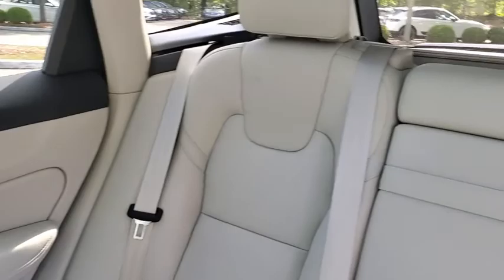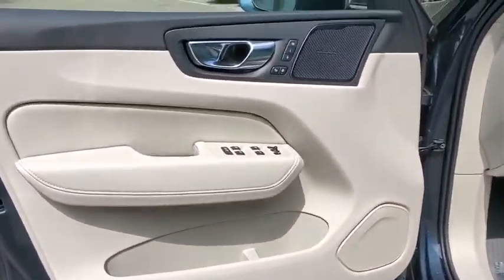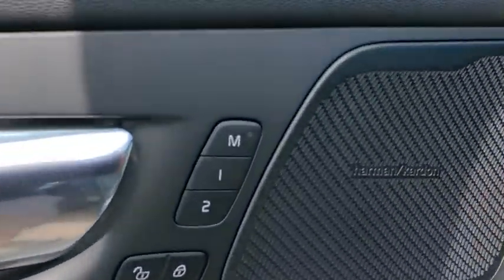Trip computer, security system, rear window defroster, power moonroof, tachometer, panic alarm, leather seats, remote keyless entry, brake assist.